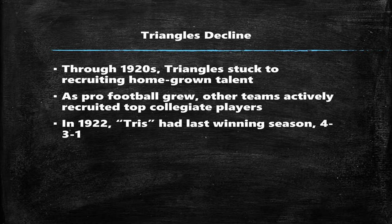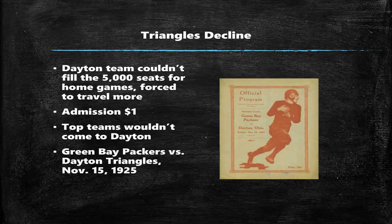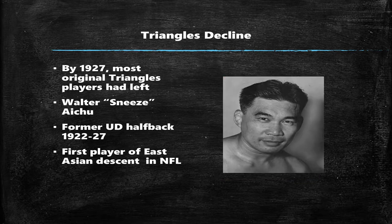Unfortunately, it wasn't to last. Since the Triangles stuck to recruiting exclusively homegrown talent while other pro football teams recruited top collegiate talent, they had a very hard time competing, and the last winning season was in 1922. They also had a very hard time filling Triangle Park — it could hold up to 5,000 seats — so they had to do a lot more traveling, even though the admission price was cut down to a dollar. Top teams wouldn't want to come to Dayton because they knew they could make more money at home games. This is a cover of a program from the time the Triangles played the Green Bay Packers, you might have heard of.